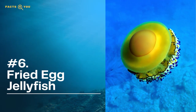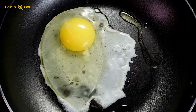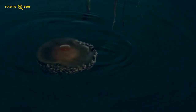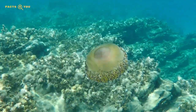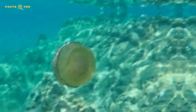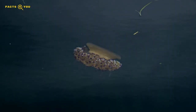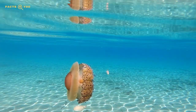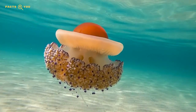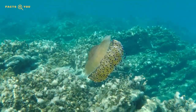At sixth on our list is the fried egg jelly. Another jellyfish with venom that does not usually affect humans — in fact its sting is so mild that small fish sometimes use its tentacles for shelter in the open ocean. This egg-colored jellyfish can be found in the Atlantic Ocean, the Mediterranean Sea, and the Aegean Sea. If you spot them while diving, take a close look and you will be able to find tiny fish hiding inside the tentacles, and sometimes a smaller crab species will also hitch a ride on the bell.